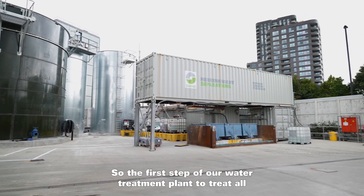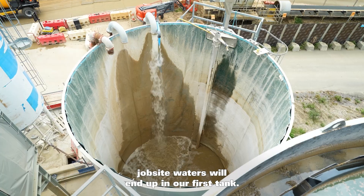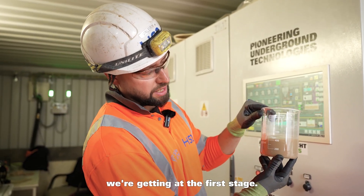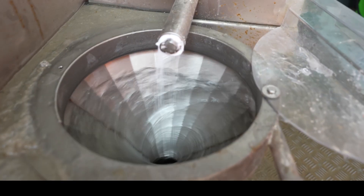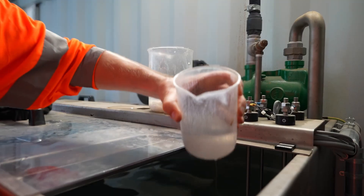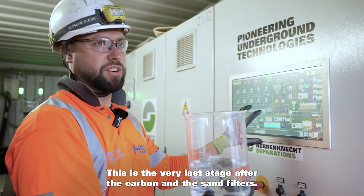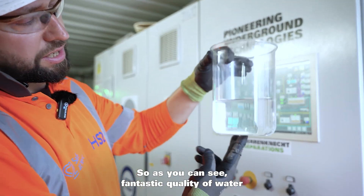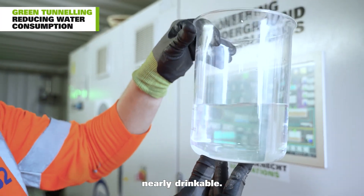The first step of our water treatment plant is to treat all job site waters, which enter our first tank. As you can see, there's the clarity of the material we're getting at the first stage. This is the water from tank D and C — the very last stage after the carbon and sand filter. As you can see, fantastic quality of water, nearly drinkable.